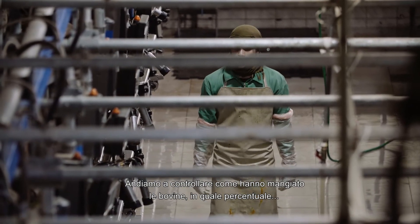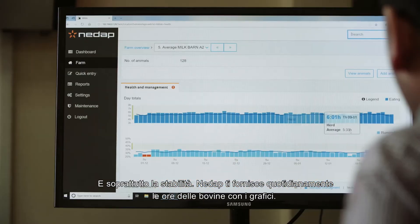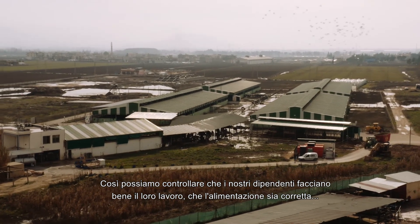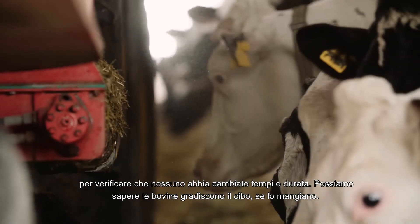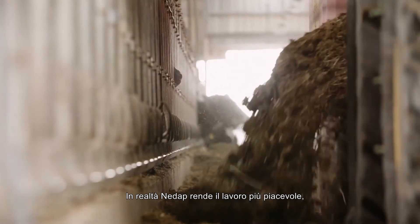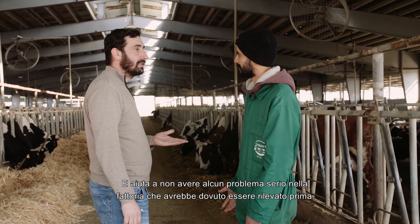We check how the cows have eaten, what the percentage is, and especially the stability. NEDAP gives you on a daily basis the hours of the cows with graphs, so we can monitor that our people are doing their job right, the feed is right, as well as the feed management. We monitor the timing of the feed to make sure no employee has changed the time or the ratio. We can know if the cows are actually liking and eating the food — that makes work more enjoyable because you are arranging your full day from morning to evening, and it helps avoid any major issue in the farm that should be detected beforehand.